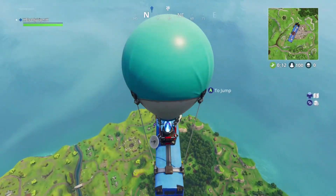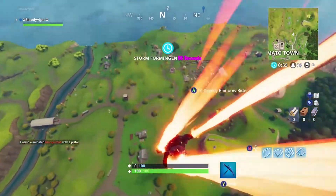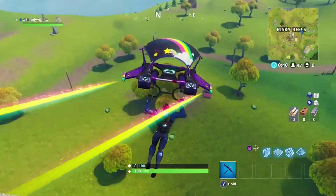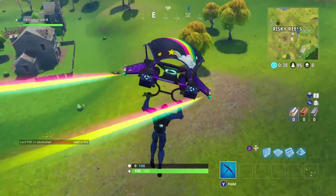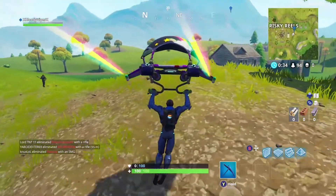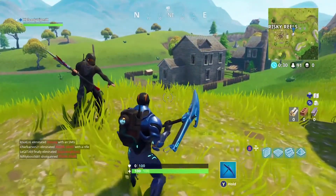The first thing you want to do is head over to Risky Reels. In that area it'll be kind of like a dirt patch next to the trees, but once you arrive there you'll see a pink car and the scarecrow to the right, and in the center of that will be a tree right next to the battle star. And that's pretty much it for the challenge for week 2.